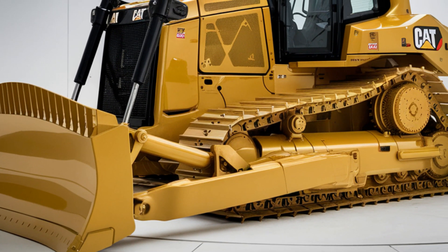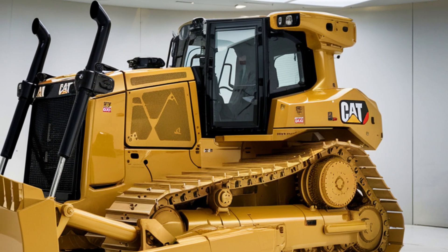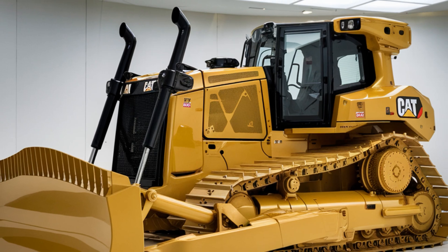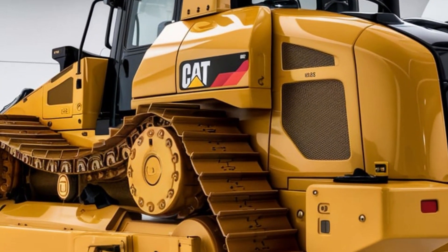Advanced climate control and sound insulation keep the cab quiet and comfortable, no matter how long the workday. With CAT's intuitive joystick controls and a 10-inch touchscreen display, the D6 gives you full command of every movement.